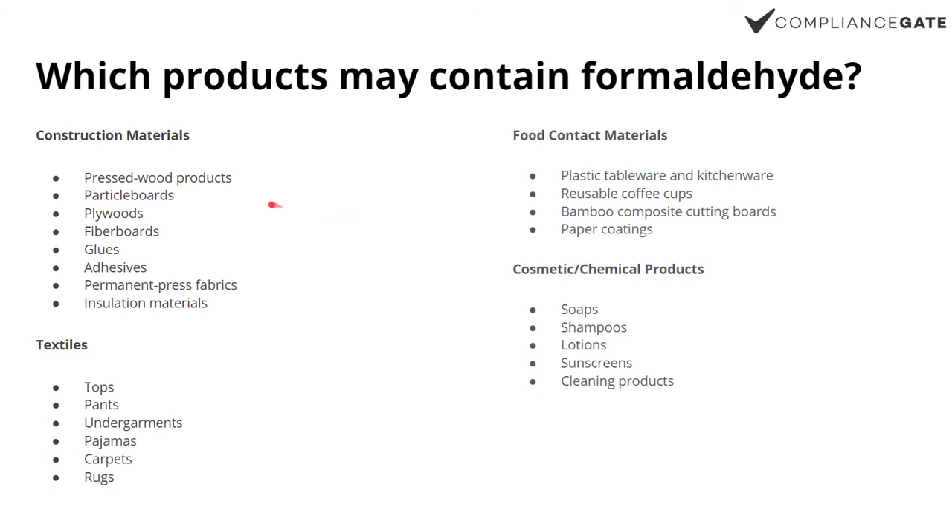So plywood, adhesives, insulation materials, textiles — it's common that testing companies include formaldehyde testing for textiles — food contact products, and also cosmetic and certain chemical products: shampoo, lotion, makeup, and so on.